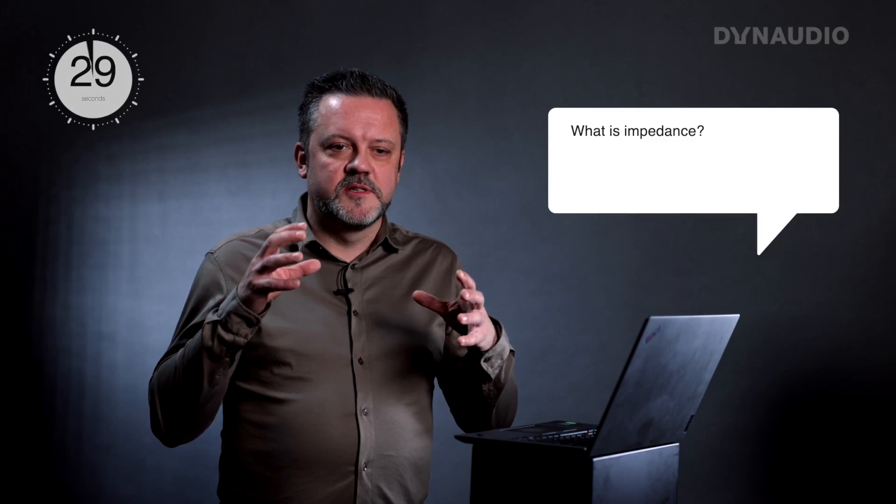What's impedance? Impedance is how much the speaker impedes the flow of electrons from the amplifier, so a lower impedance allows more power to go from the amplifier into the loudspeaker.